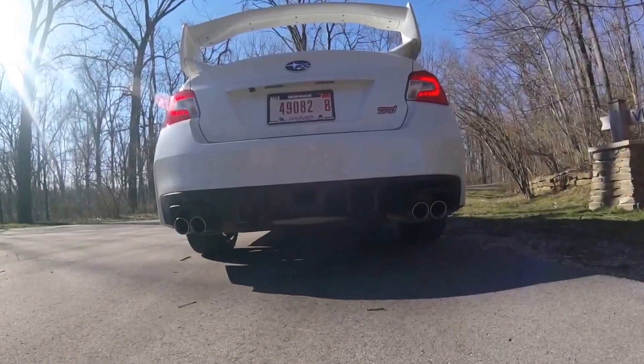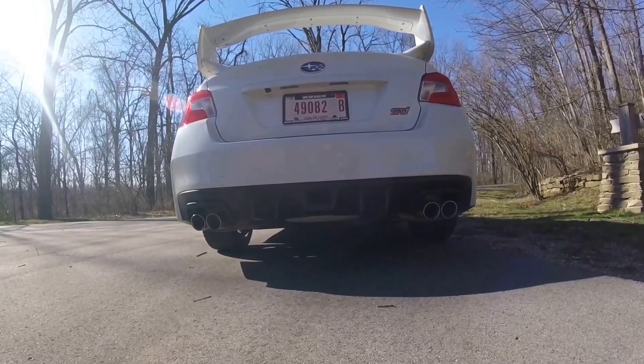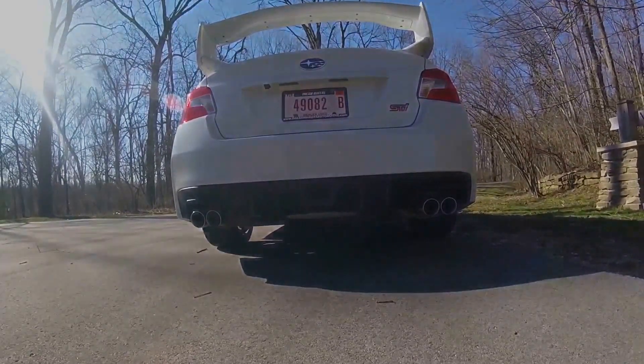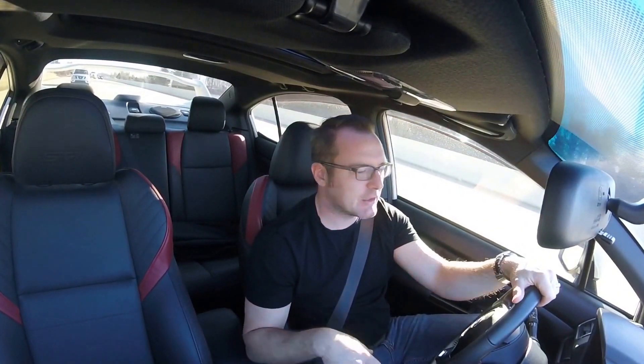Let's hear how it sounds. So let's talk a little bit about performance. Zero to 60, you get it done in 4.8 seconds, and your quarter mile times are about 13.2. It's a pretty quick car — 305 horsepower all-wheel drive is going to get you off the line quickly.